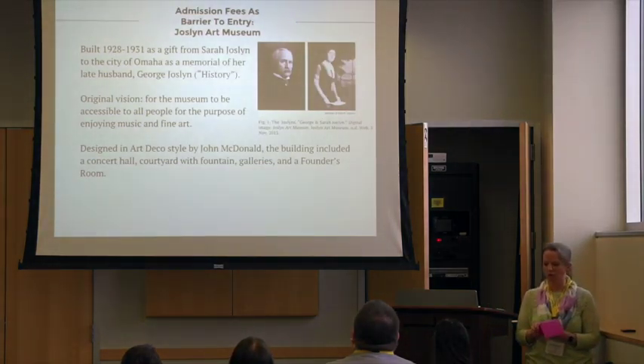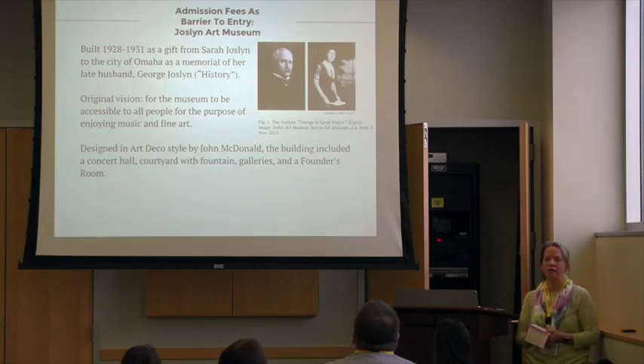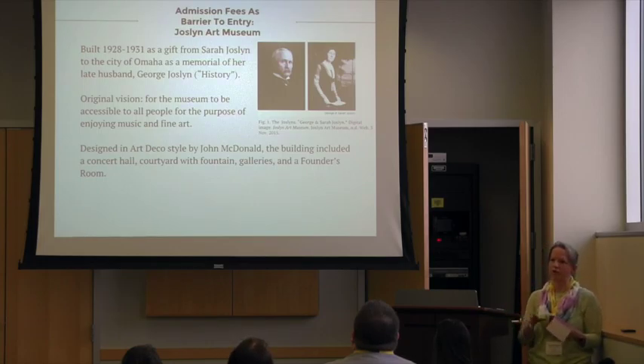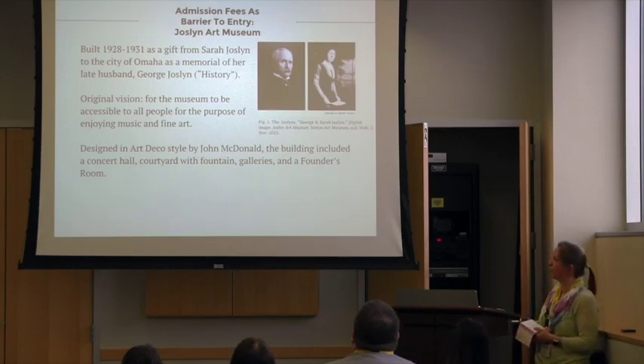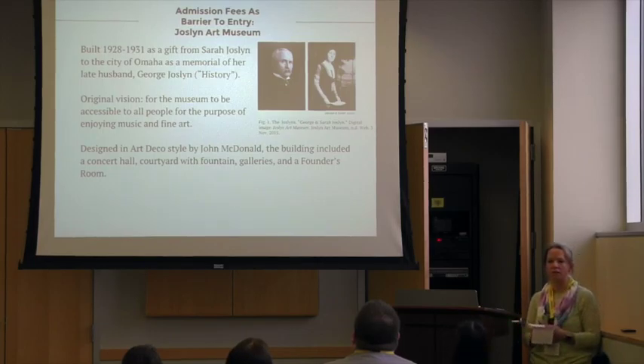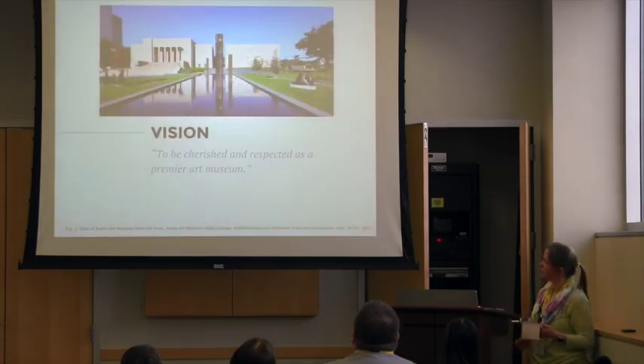A little background on the museum. It was built in the 1930s by Sarah Joslin. She and her husband George were very successful in the newspaper industry in Omaha and the surrounding area in the early 20th century. They were avid supporters of the arts and had quite an extensive personal collection. When he passed away, she built the museum and gave it to the city of Omaha. The idea was that the arts would be accessible to everyone in the city as a place to enjoy music, find art, and so forth. It's really a beautiful building.